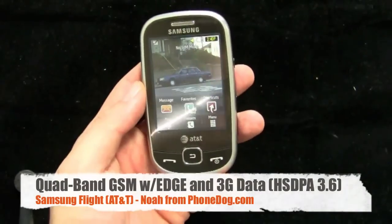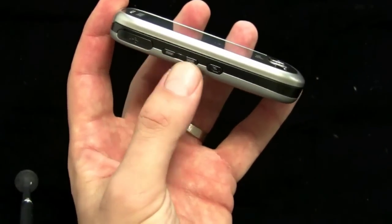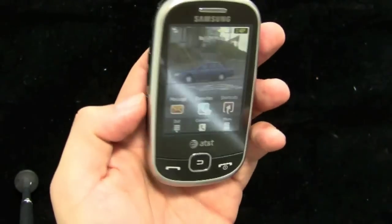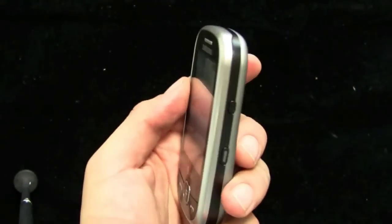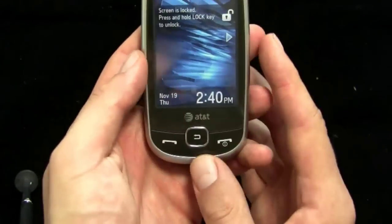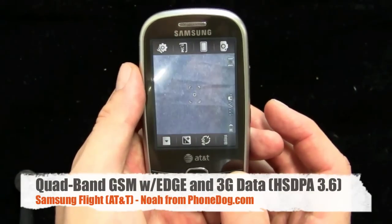It's quad-band GSM with EDGE and 3G, and a 2-megapixel camera on the back, as I mentioned. On the left side, there's a USB port for charging and data transfer, and your volume rocker switch, and your shortcut button. On the other side, you've got your lock button. You can also lock and unlock the phone by sliding it — actually, you can unlock it; it won't lock by sliding. And you've also got a dedicated button that goes to your camera mode.